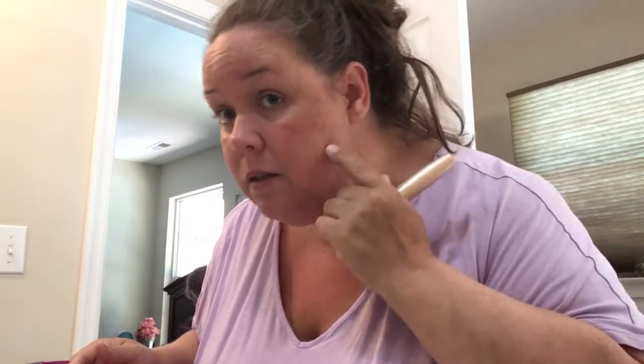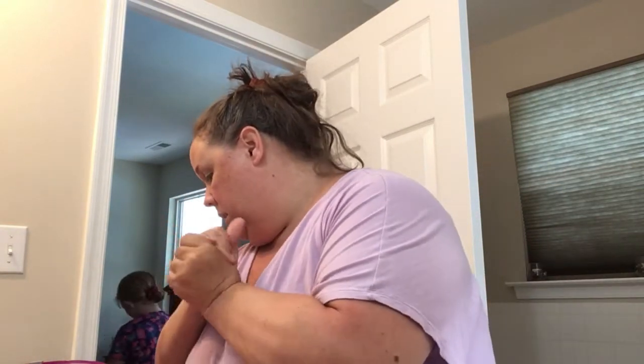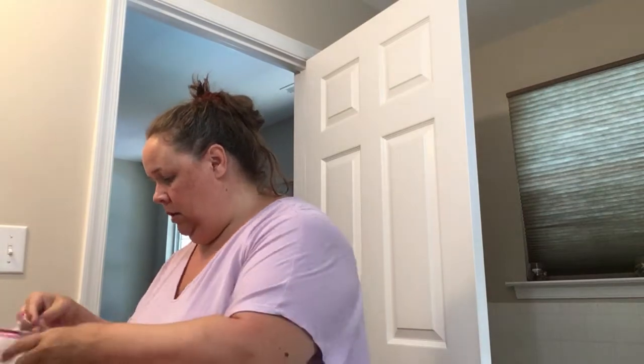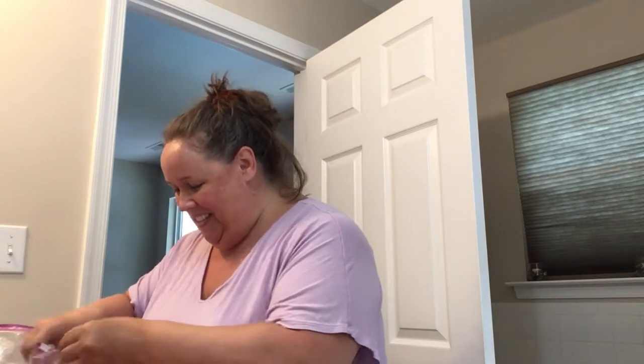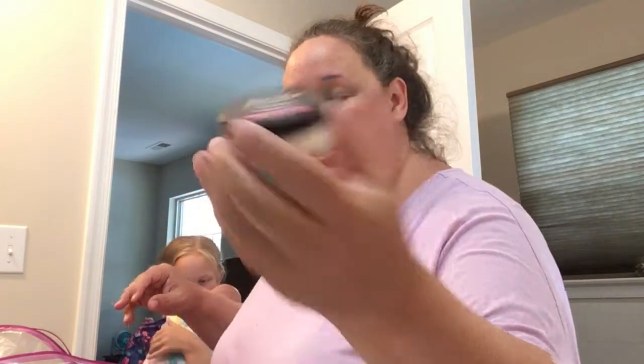I don't use any kind of foundation — I have major discoloration from the sun and I'm okay with that, it's who I am. So after the concealer I'm going to go in with some face powder. I use the Maybelline Master Fix — it just kind of mattifies things.